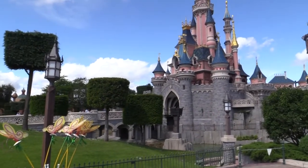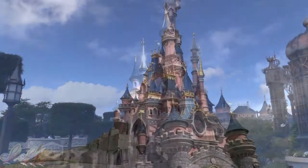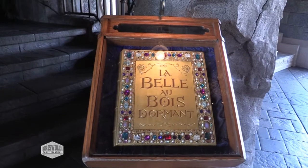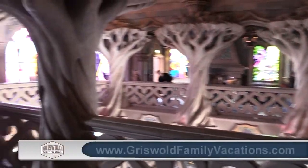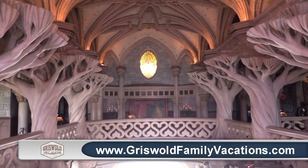Today we're going to go on a tour of the castle over at Disneyland Paris. We're going to go inside to Sleeping Beauty's castle. This is kind of one of my favorite hidden gems over at Disneyland Paris. A lot of people don't take the self-guided castle walking tour which has the story of Sleeping Beauty inside as you walk around, and then has something kind of hidden underneath the castle as well.